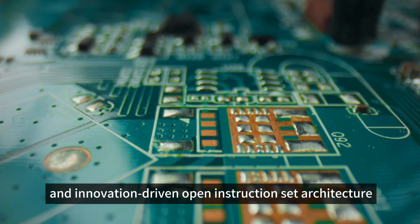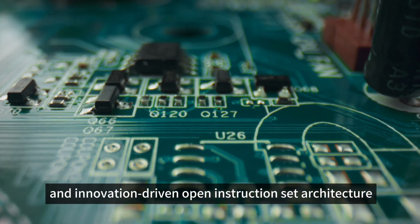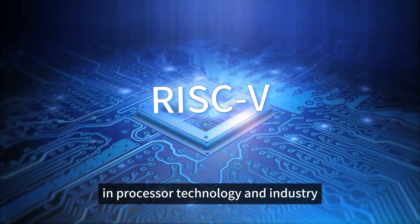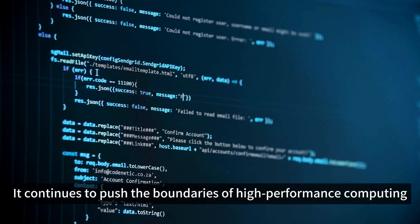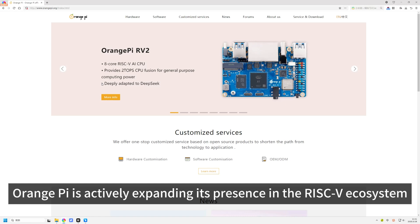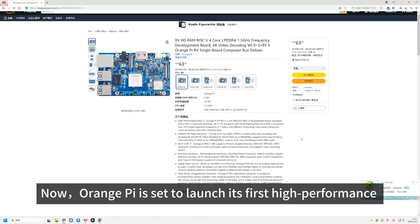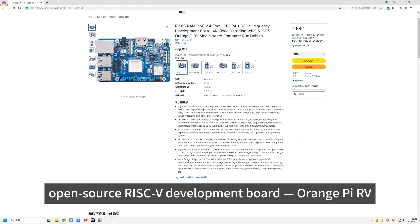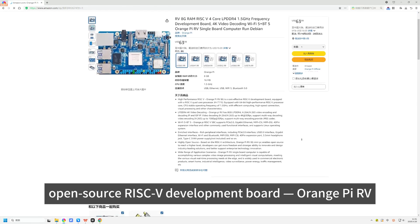As a rapidly evolving and innovation-driven open instruction set architecture, RISC-V is leading a new wave of transformation in processor technology and industry. It continues to push the boundaries of high-performance computing. As a pioneer in the open-source world, Orange Pi is actively expanding its presence in the RISC-V ecosystem. Now, Orange Pi is set to launch its first high-performance open-source RISC-V development board: Orange Pi RV.